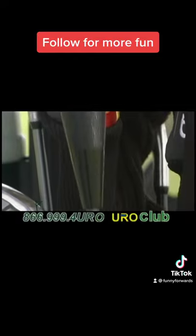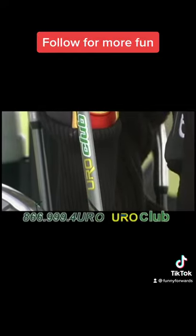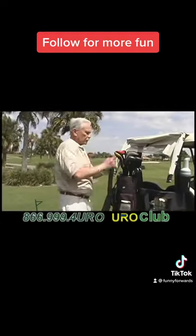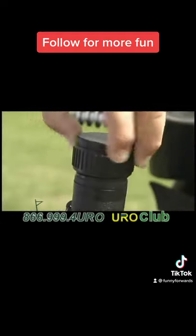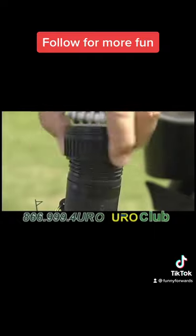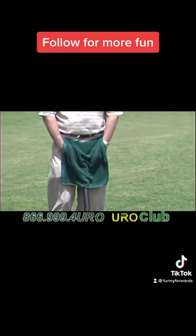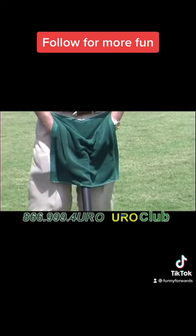Introducing the EuroClub, the discreet sanitary solution for your urgent relief. Created by a board-certified urologist, it looks like an ordinary golf club, but it contains a special reservoir built into the grip to relieve yourself. The EuroClub comes with a special towel to keep your privacy, and it appears to everyone that you're just checking out your club.